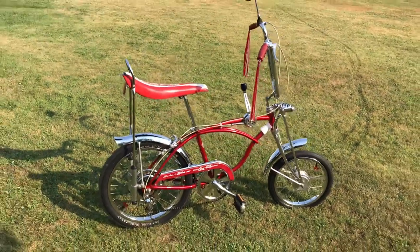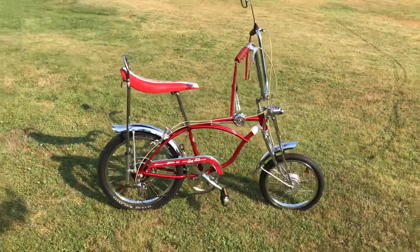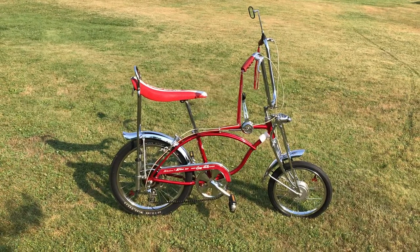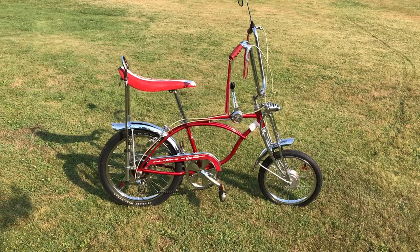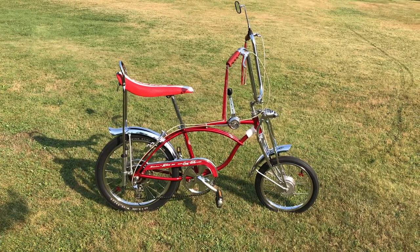If there's anyone out there that has questions about this bike, you can call me at 530-515-3734. Thanks for taking the time to look at this video.